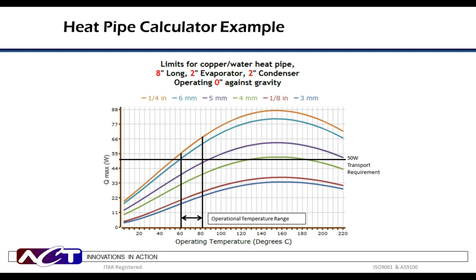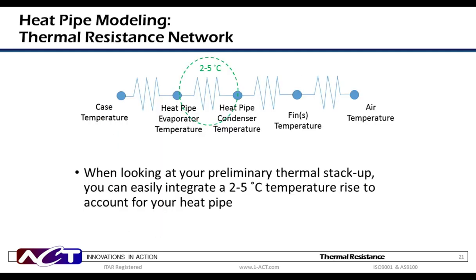Now that we have an understanding of heat pipe performance capabilities, let's look at how it can be used to model a potential solution. The first step in almost all thermal management solution modeling efforts is to develop the thermal resistance network to determine the heat pipe requirements. This is an example for a typical electronics cooling application. The thermal resistance always starts with the heat-generating component and ends with the heat being dissipated. Each interface has a thermal resistance that must be accounted for within the allotted thermal budget. Heat pipes will generally produce only a 2 to 5 degrees C temperature rise across the vapor space inside the heat pipe.